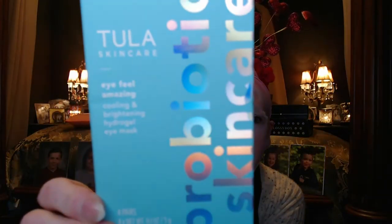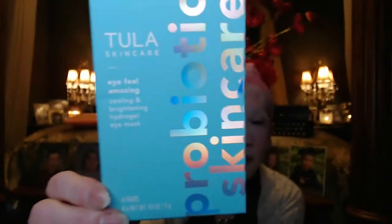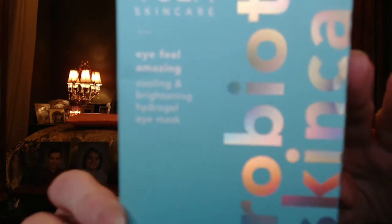I've also got this Tula eye mask on. I'm not sure what box I got it in, but it was probably an Ipsy or BoxyCharm. I'm also wearing this silicone mask I got from Amazon just to keep everything in place while I'm talking, since masks just kind of flip around when you talk. I'm just spreading the serum around.